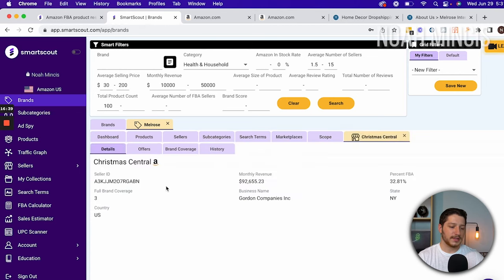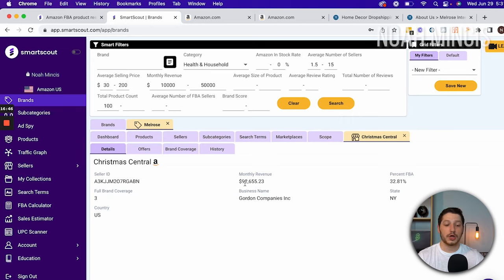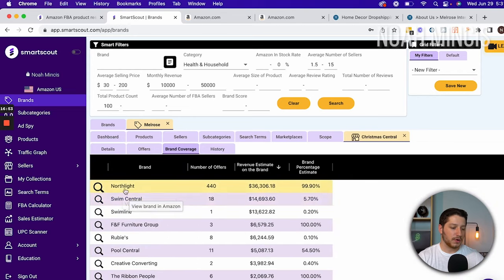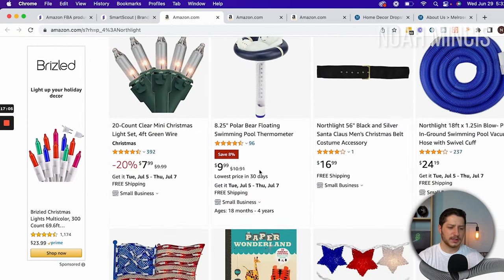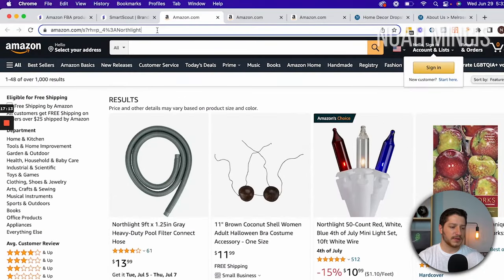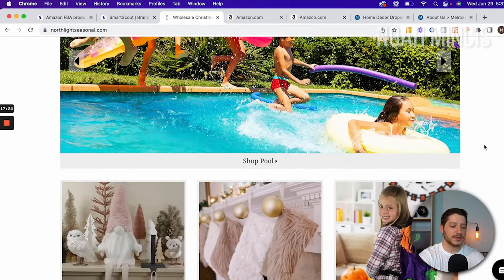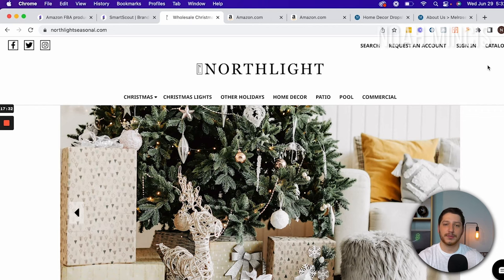Looking at the next seller's details, they're doing an estimated $92,000 monthly, potentially $100,000 to $200,000 a month, with 32% FBA. Checking their brand coverage I see a brand called Northlight, Swim Central, FNF, and it doesn't even show Melrose — which is where we found them. Taking a look at Northlight, they sell an assortment of different types of items. I do the same thing: go to Google, search them up, and look for their wholesale website. Searching Northlight seasonal, I immediately see a website where I can request an account and there's a catalog — potentially another wholesale supplier we can drop ship from.